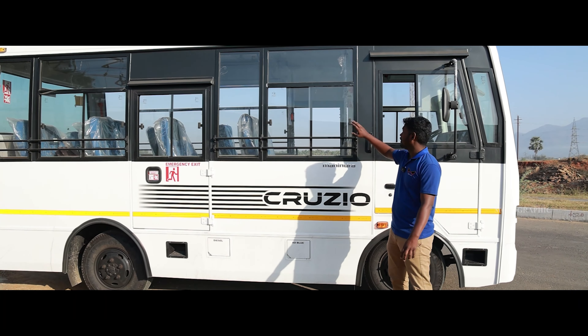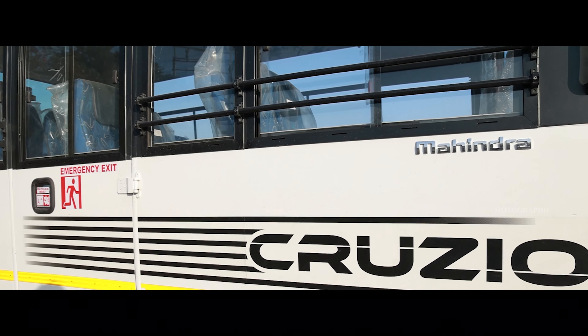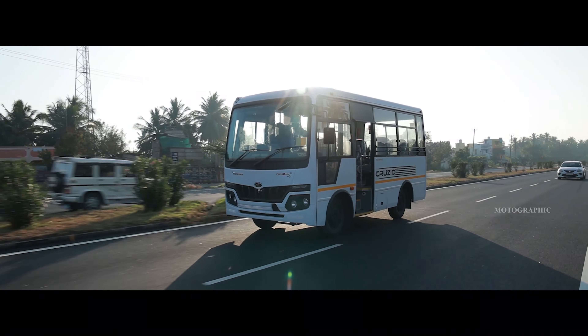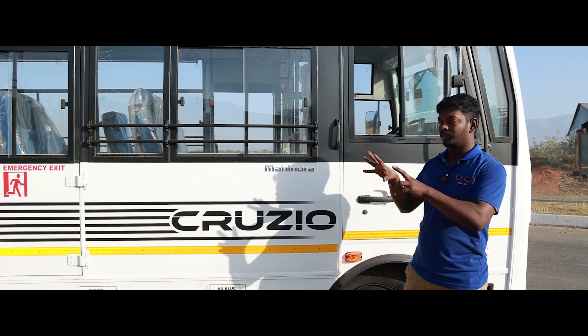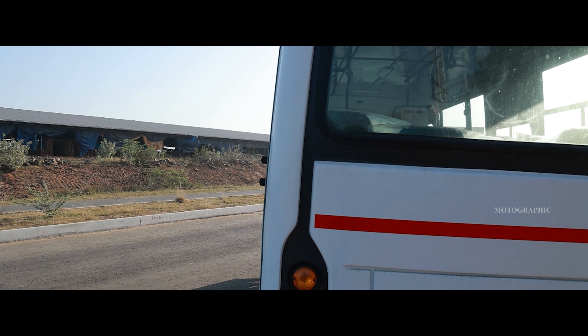If you look at the side, there are windows with two small doses. That is why it is sophisticated. If you look at the rear view, there are many glasses and a lot of air intake and airflow. The exterior is full and complete. There is also a reverse parking alarm.